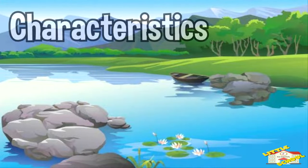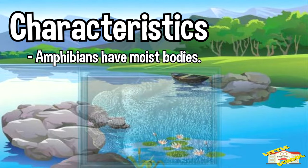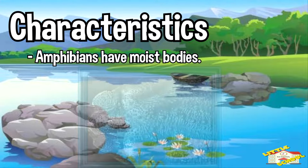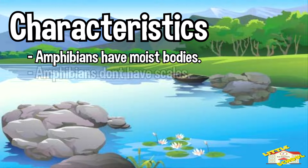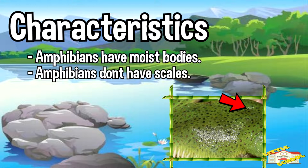Now let's talk about the characteristics of an amphibian. Amphibians have moist bodies — if you picked up an amphibian, its skin would feel wet and slippery. Unlike fish or snakes, amphibians don't have scales. Instead, they have smooth skin.